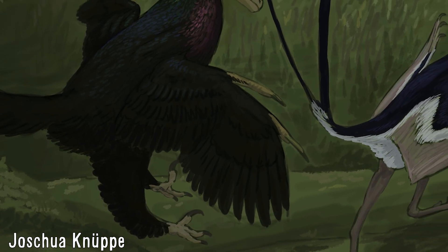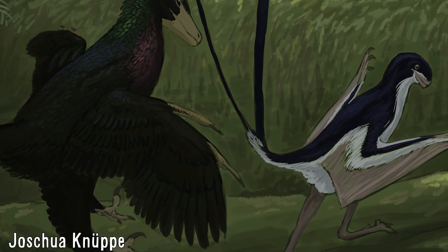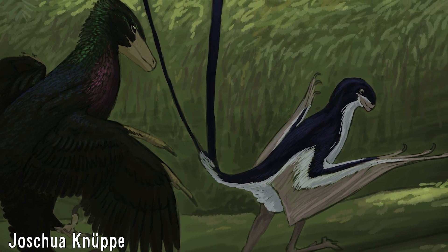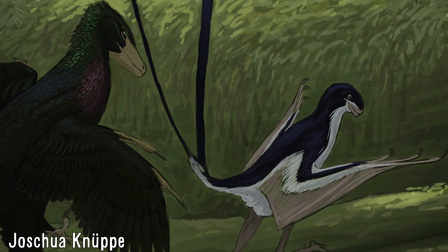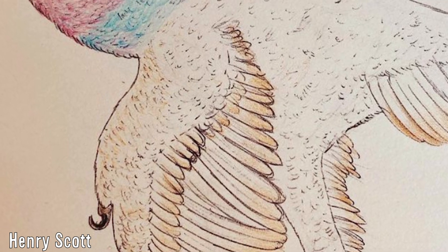Living alongside other strange feathered animals like the relative Shenqiornis and the bizarre Yi, it goes to show how much there is to learn about them and other feathered dinosaurs, and that there is certainly more to be discovered. All in all, I thank you for watching this video on these animals, and I hope that you may have learned something new.